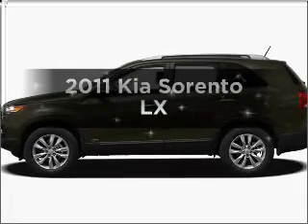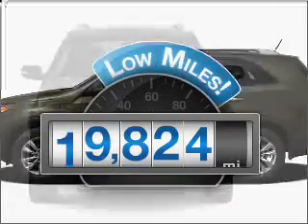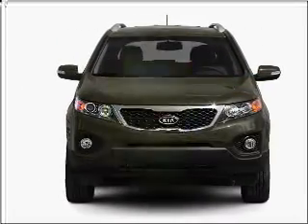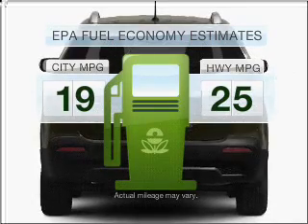Presenting the 2011 Kia Sorento. This is the set of wheels you've been looking for. A low odometer reading makes this vehicle a great value at this price. In the city or on the highway, you'll spend less time at the pump with this fuel efficient vehicle.